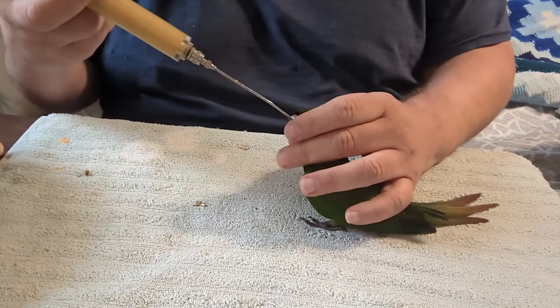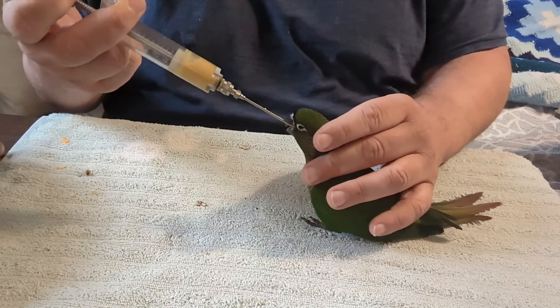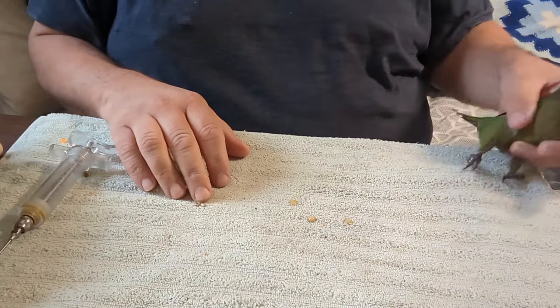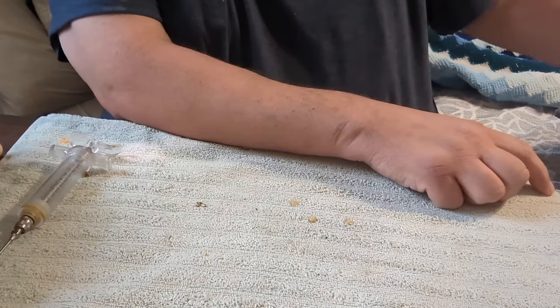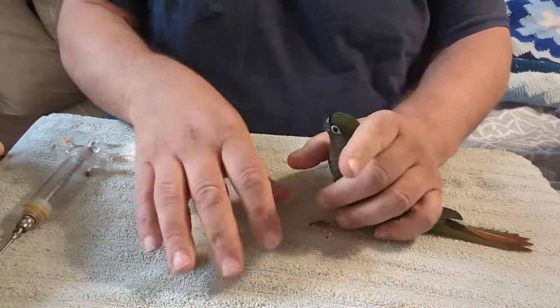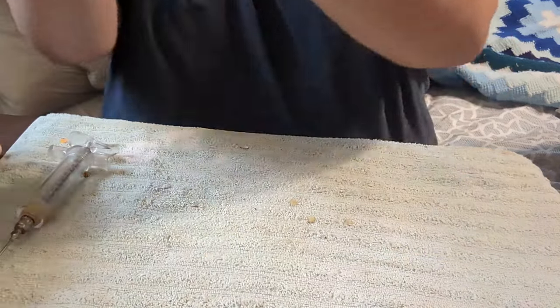I think that it's best to clip a bird's wings in a home, especially when it's a brand new home. But a lot of folks don't want that anymore because they watch TikTok and Instagram and everything, and that's fine. If you think that you can handle a brand new bird in your home that can fly, then by all means, you do you.